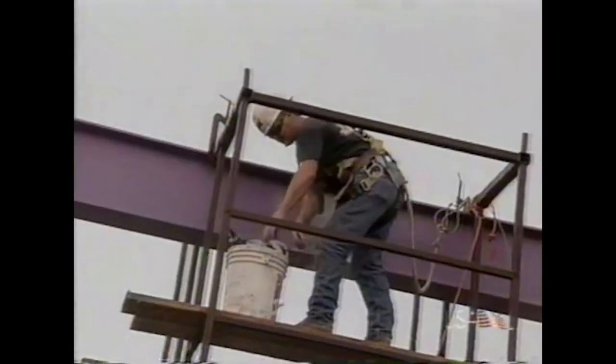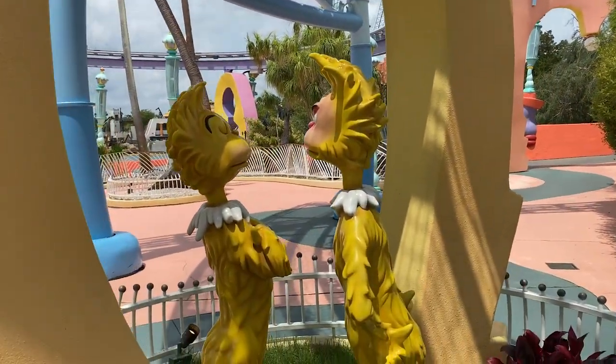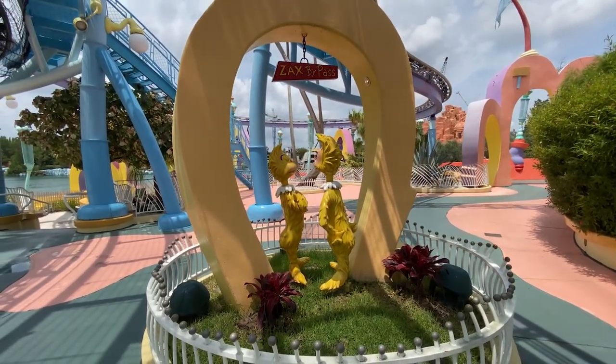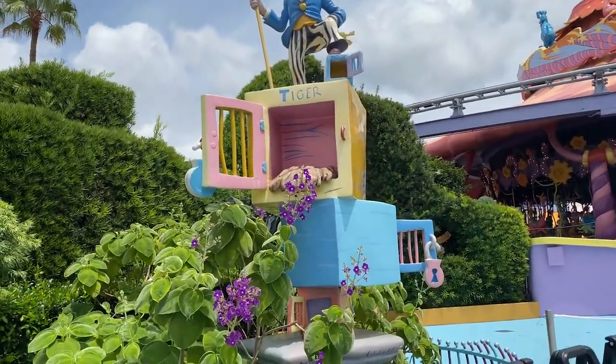The first thing to be built in all of Islands of Adventure was the Zax's Bypass. A north-going Zax and south-going Zax are refusing to go in different directions, which makes it impossible to solve their issue. Years passed by and the city grew around them in their story.